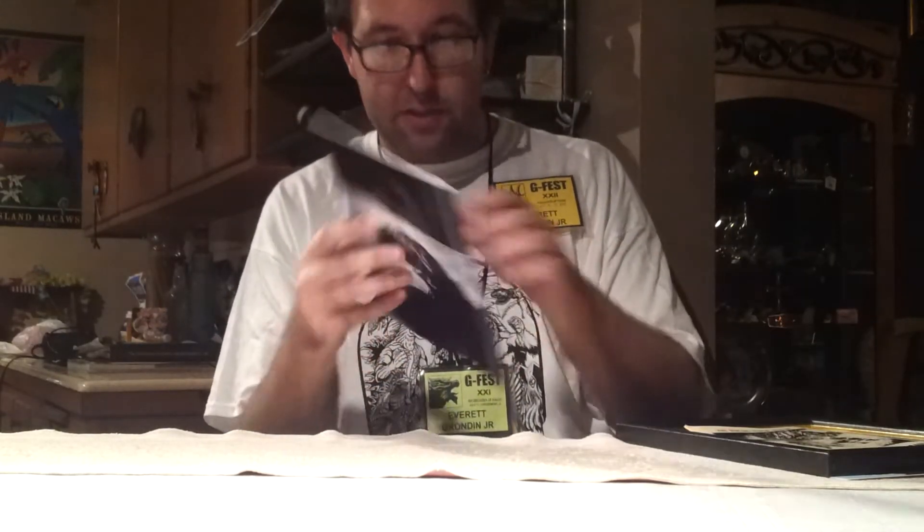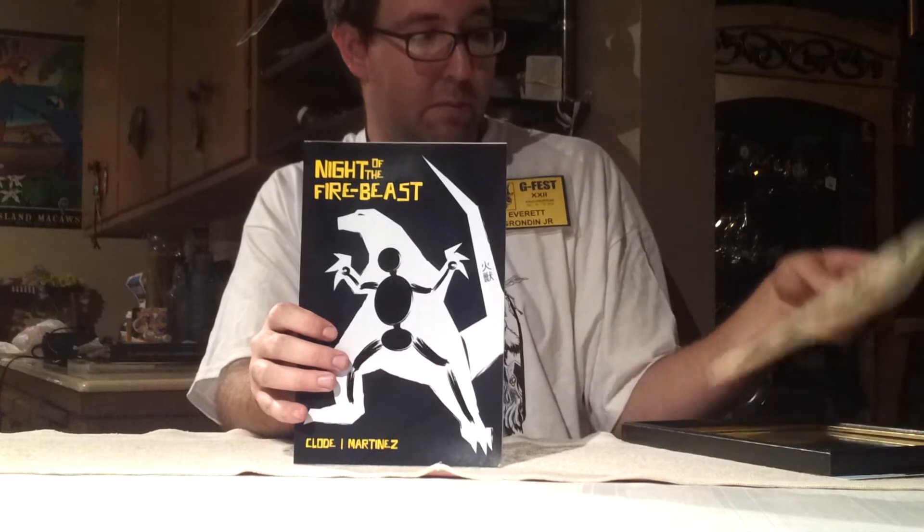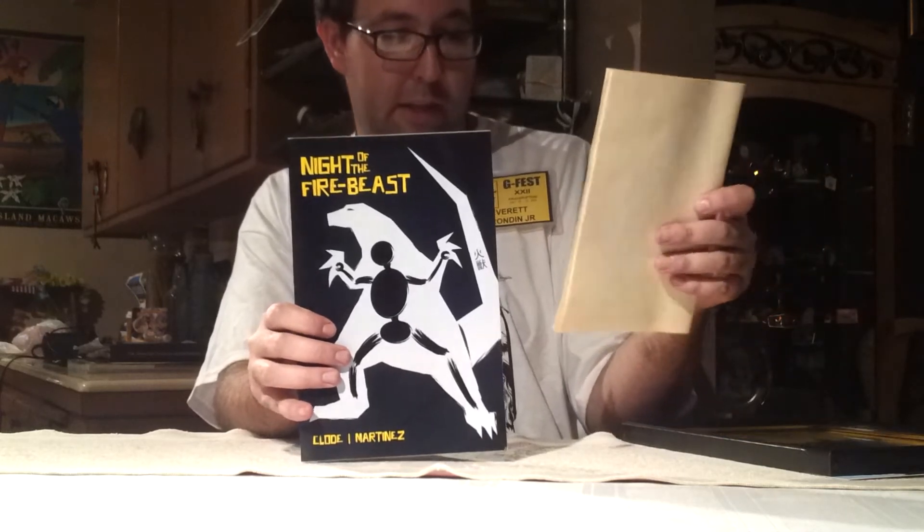My dad also picked up this Night of the Fire Beast comic, which is very cool. I even looked through it myself. He got a freebie with it — a printing in black that's kind of like an artwork book. So that's pretty cool. He got these two.